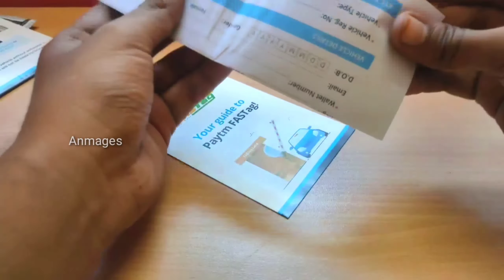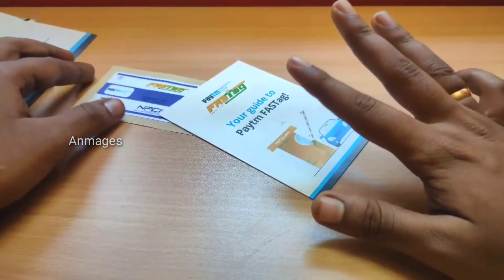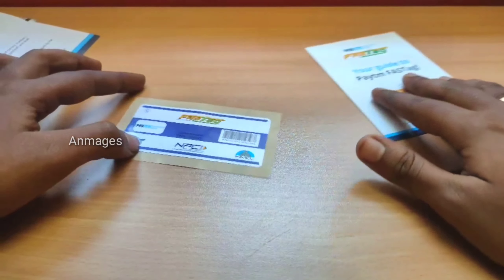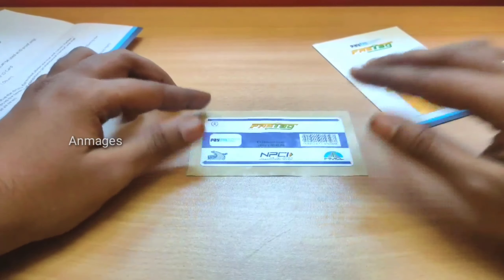If you go to the app, you will fill up the app. If you have any details, you can use the app. You can use a hard copy or the app to fill and send the details. You can enter the FASTag. Sometimes you can send the sticker.